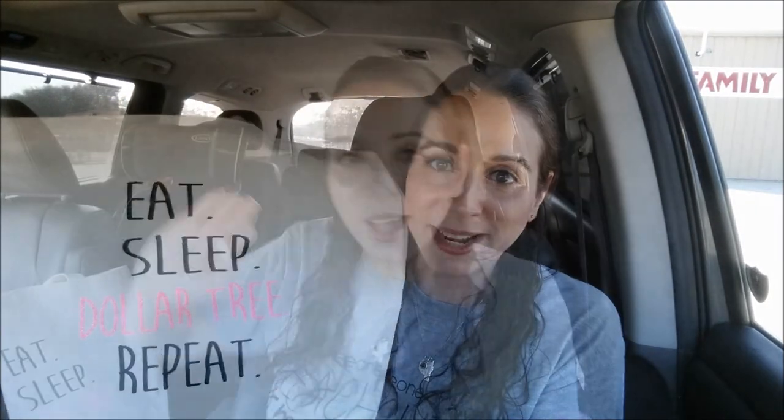Last but not least, I wanted to show y'all this bag my YouTube friend Becky made me. It says 'Eat, Sleep, Dollar Tree, Repeat.' When she sent this to me, I almost died when I opened the box. I'm in love with this bag — I've been using it to store my Dollar Tree stuff and for my hauls. A lot of people on Instagram were like, 'I need that bag,' so girl, you need to start selling these — you'd be making some money!